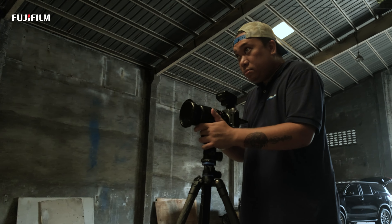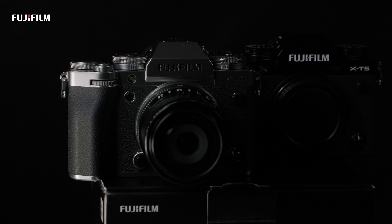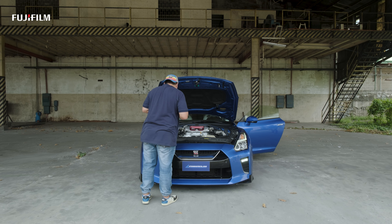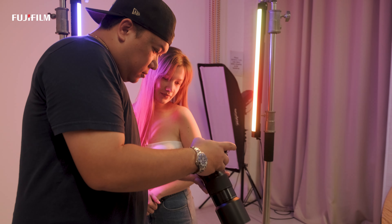The Fujifilm X-T5 is top-notch among the whole X-Series line of cameras, powered by an X-Trans CMOS 5 HR 40-megapixel sensor. It is indeed one of the best cameras to capture extraordinary images with intensive detail and amazing results.